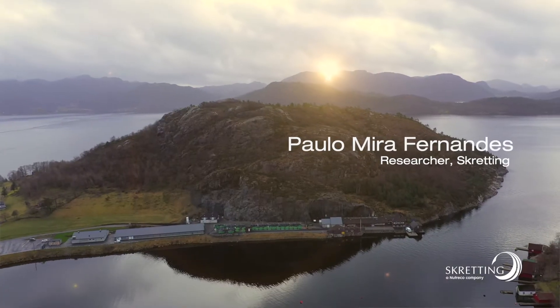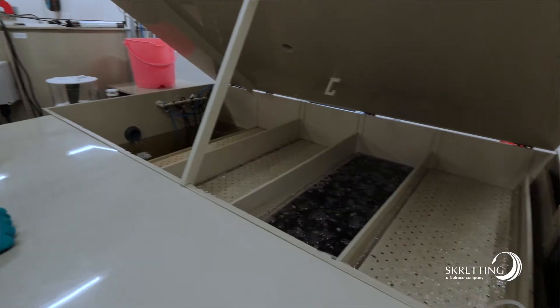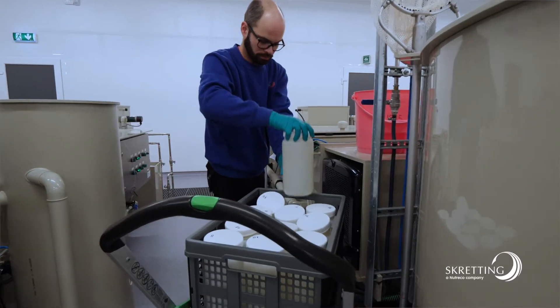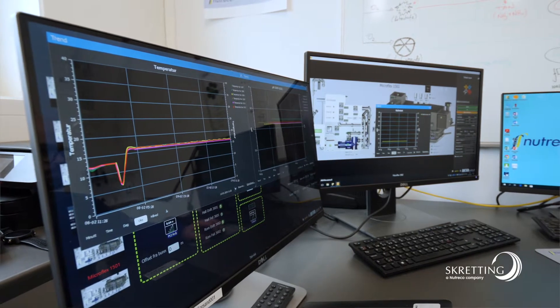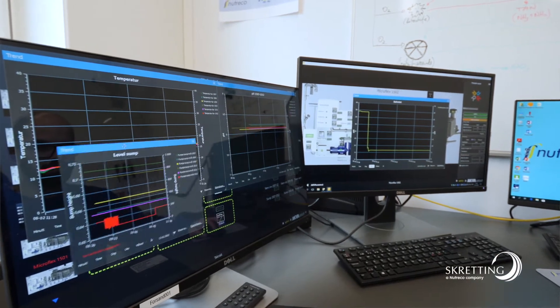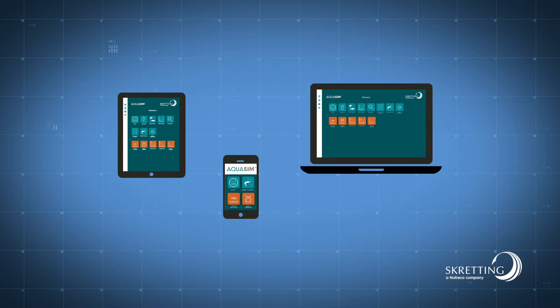In 2017, Skretting began construction of the state-of-the-art RAS trial facility at Skretting ARC Research Station in Stavanger. This demonstrates our dedication to this growing sector. This facility is really unique because each system is independent. This means that we can analyse the system itself and the effect that different variables, including the feed, can have on both the fish and the system. All of this information — such as fish and water quality data — is captured and can be added to Skretting's Aquasim tools to develop and improve growth models for RAS.